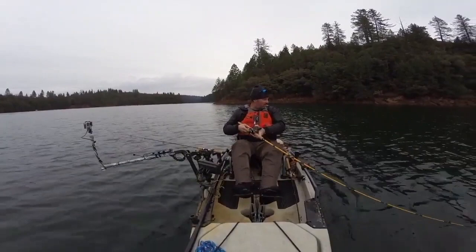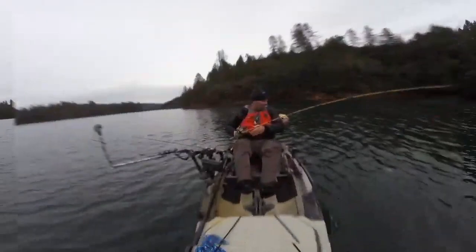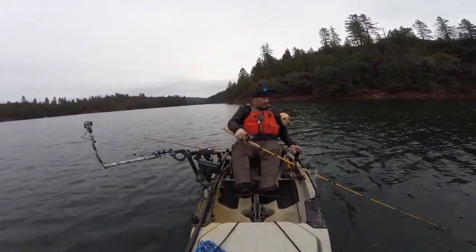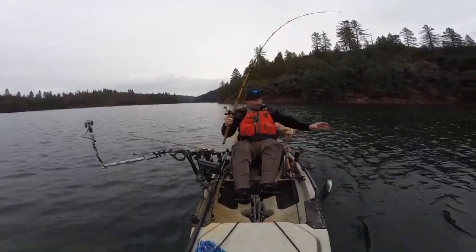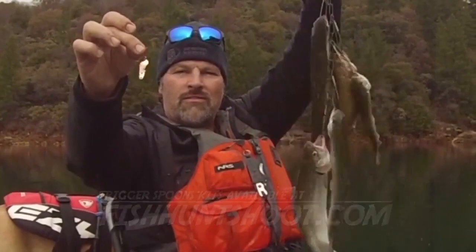Nice rainbow. Because I don't have my net today, I'll wear him down a little more. Trigger Spoon, getting it done! Do you want results next time you go trout fishing? Get yourself a set of Trigger Spoons and put a limit on the stringer. They flat out produce.